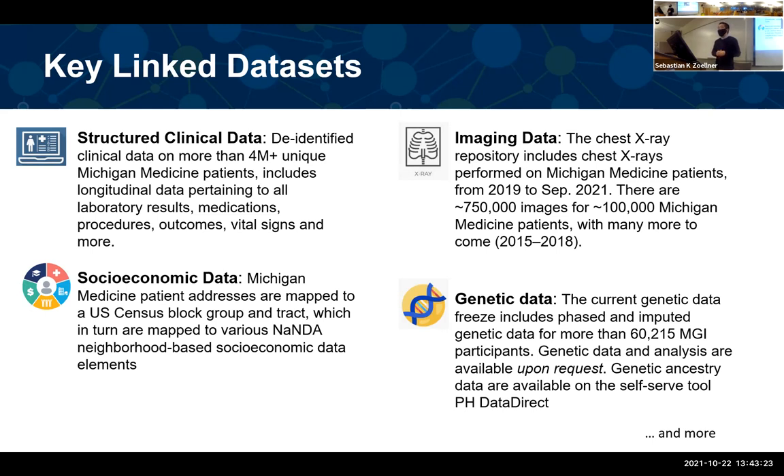Both the image and genetic data contain very rich information for analysis tasks. I'll first focus on the MGI component since it's my research area and many of us are more familiar with this part — but keep in mind that Precision Health is much larger than MGI. This data is also an ongoing effort, with more patients and data being added every day and every month.